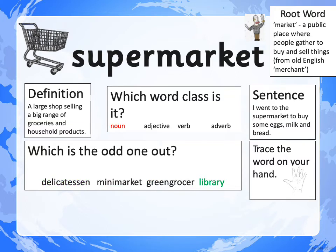The definition is: a large shop selling a big range of groceries and household products. Hopefully you came up with something similar. It's a noun because it's a place where we can go. My sentence was: I went to the supermarket to buy some eggs, milk and bread. The odd word out was LIBRARY, because Delicatessen, Mini Market and Greengrocer are all other shops where you can buy things — but the LIBRARY, you can't buy anything from; you go and borrow your books from there.